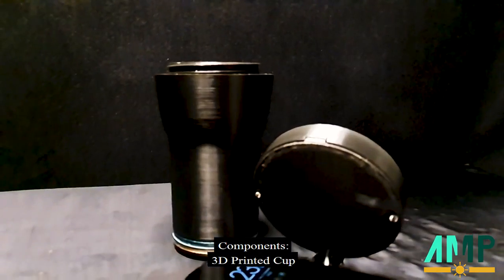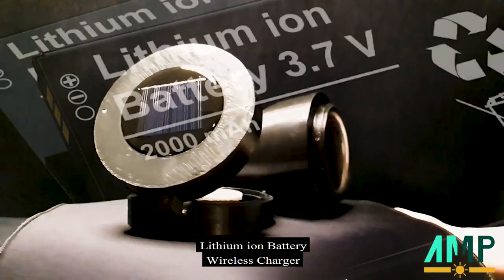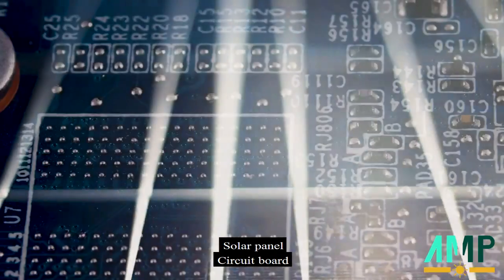Components: 3D printed cup, stainless steel liquid food container, 3-part cup, lithium-ion battery, wireless charger, solar panel, circuit board.